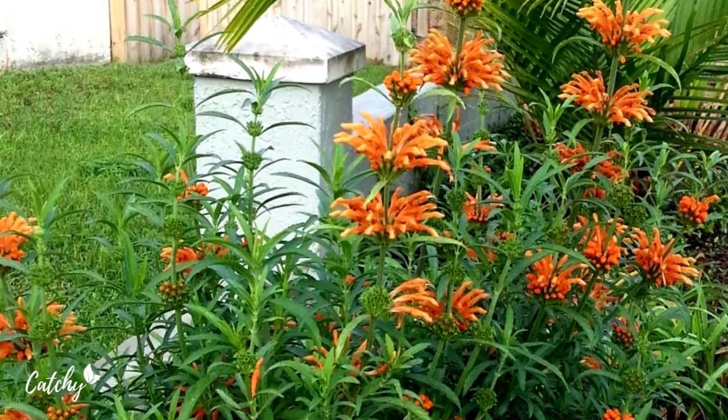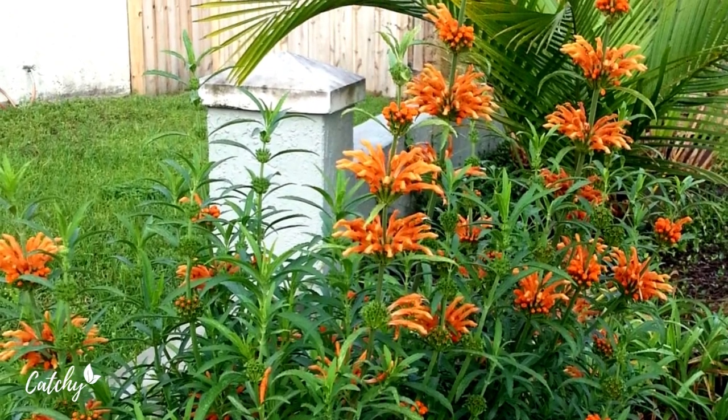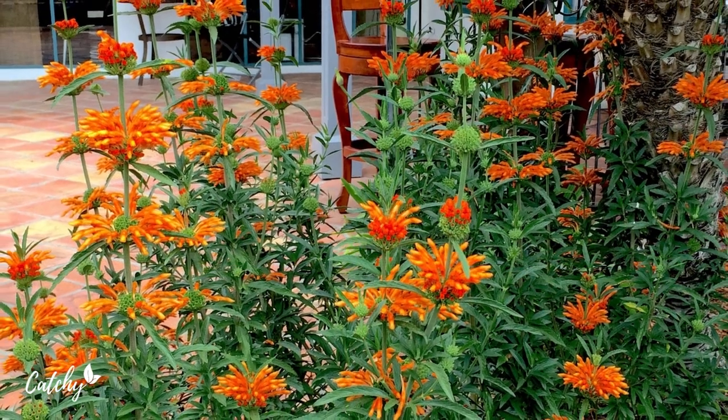Well-drained soil and full sun are all that's needed for lion's tail to flourish in hardiness zones 10 and 11.